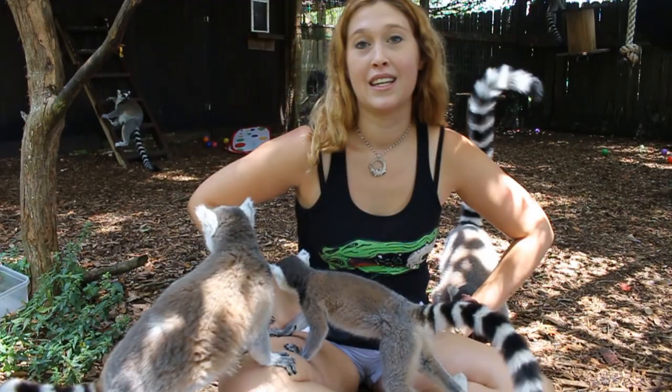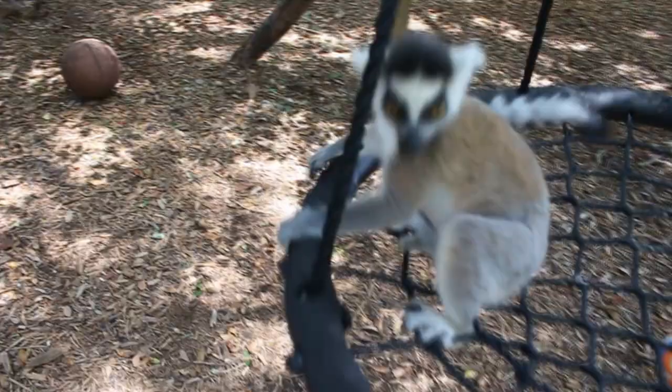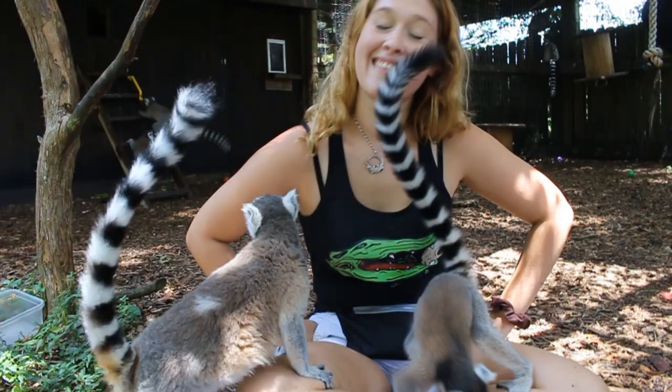How many lemurs do you have here? We have 23 in total. 23! They're super active, they got a lot of energy. They're swinging around, they're jumping around. The ringtails are the most energetic out of all the lemurs. They're kind of like puppy dogs. The ruffed lemurs are kind of like cats — they'll come up to you if they want to.